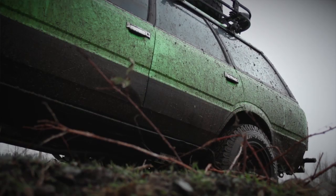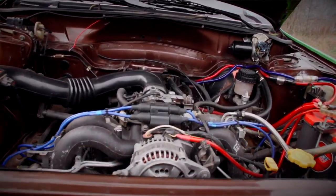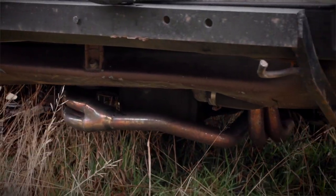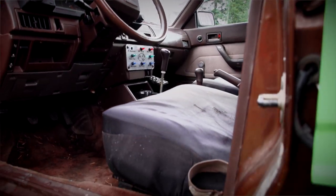It's an 86 GL wagon — it's all custom. It has a 2.2 out of a Legacy in it, a full EFI conversion from a carbureted setup. It's running the RX transmission, so it's all-wheel drive with a center locking diff, LSD rear end, and 30-inch tires.